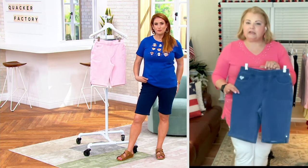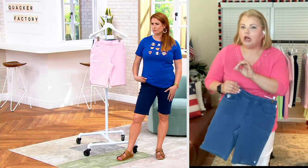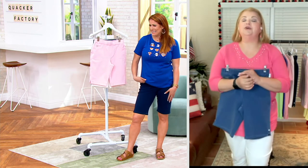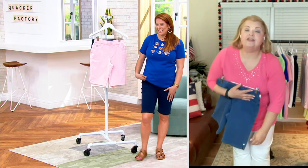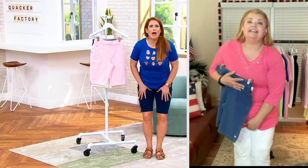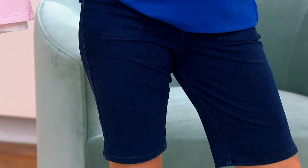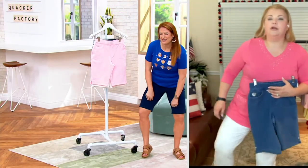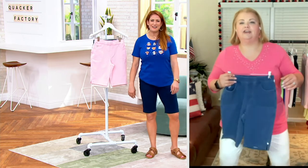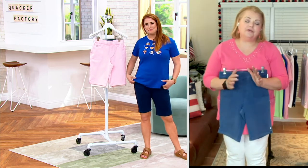You also avoid what I like to call the chub rub crawl. You know when you're walking and your thighs touch — might have touched since birth, I totally get it — and the fabric rises up? With these, because they're a little bit beefier, you don't have to worry about them creeping up. You don't have to do the chub rub tug to pull them back down, or the wobbly knees move.